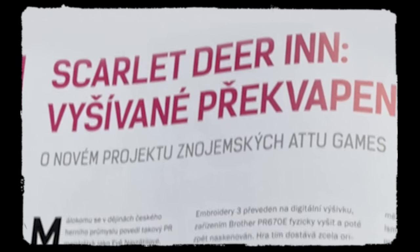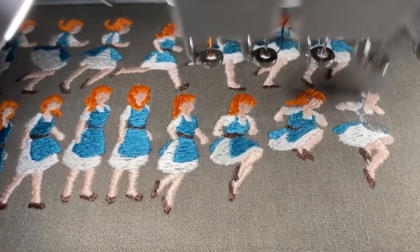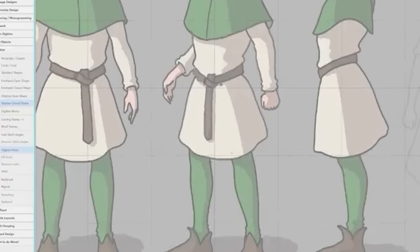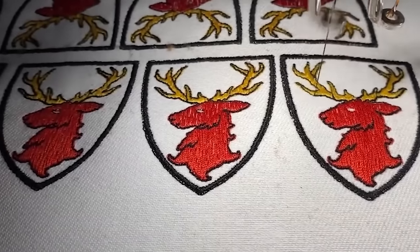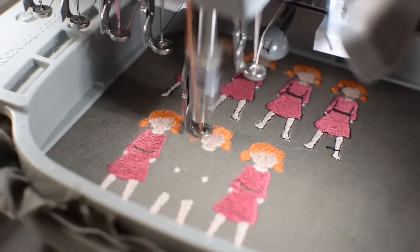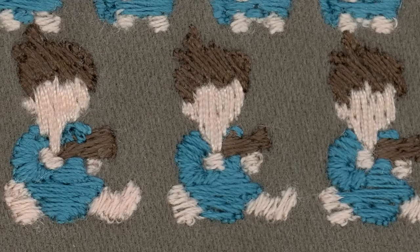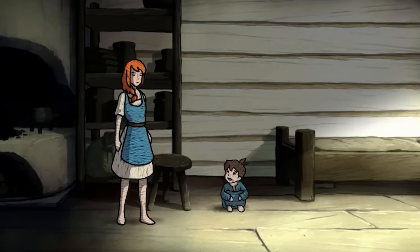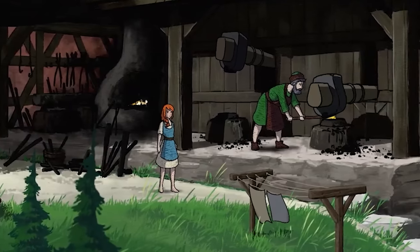So let's get back to the embroidered characters in Scarlet Deer Inn. Here's the secret sauce: each character animation frame starts as a physical embroidery created on a machine. The animation process begins with the drawing of characters. Once the drawings are complete, they are digitized using Hatch Embroidery 3 software, which converts the hand-drawn images into a format that an embroidery machine can understand. The embroidery machine then stitches the characters onto fabric — each animation frame is embroidered separately, producing physical embroidered character images. These embroidered frames are then scanned onto the computer, cropped to remove any excess background or fabric. The developers then digitally add black defining lines and shadows to enhance the appearance of the characters and make them blend seamlessly into the game's digital world, resulting in charming, unique characters that give the game a very unique visual style.